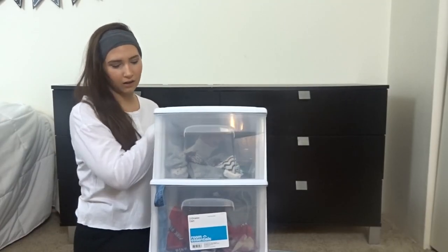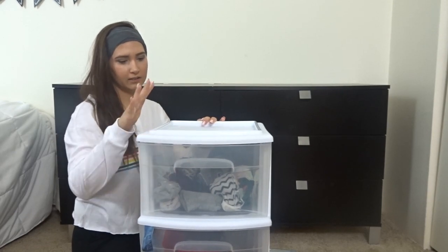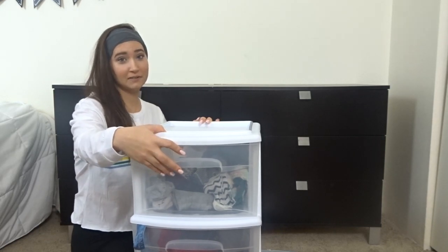Right now we have all of our pajamas, undergarments, and all that in these little plastic drawers, and these things are a mess. So we finally got our grown-up dresser and we're going to be using it from now on.